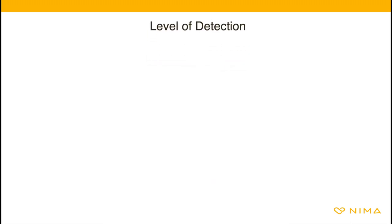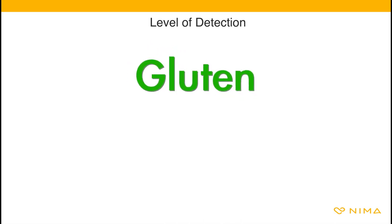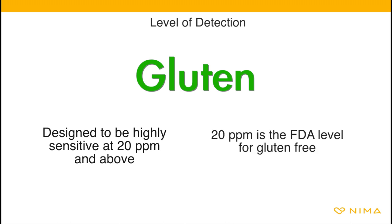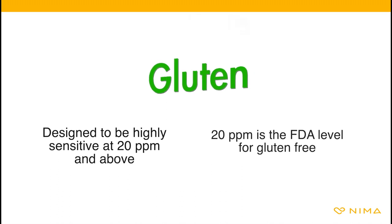Before we discuss how to interpret your results, let's review NEMA's level of detection. For gluten, NEMA is designed to be highly sensitive at 20 ppm and above. 20 ppm is the FDA level for gluten-free. Regardless of ppm level, if NEMA detects any of the protein, the result will be 'allergen found.'